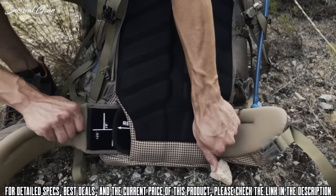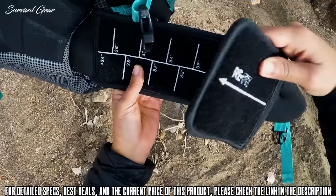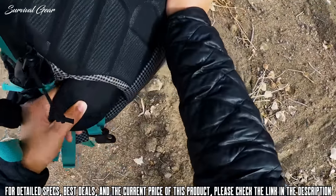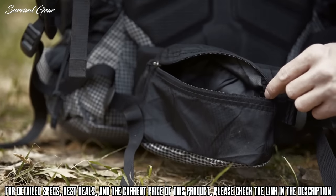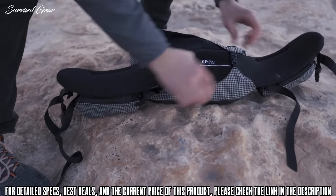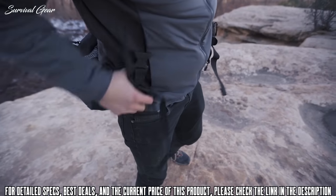The ReFit fully adjustable dual density hip belt ranges from 26 to 42 inches on the unisex and 24 to 40 inches on the women's fit. To refit the hip belt, simply use your hand to break the hook and loop connection and adjust to fit. The hip belt pockets provide quick access to items and are large enough to fit plus-size smartphones. An additional feature of the lid is its ability to be converted into a lumbar pack in combination with the ReFit hip belt. Remove the hip belt from the pack and connect the lid to itself, and you have a quick summit pack.